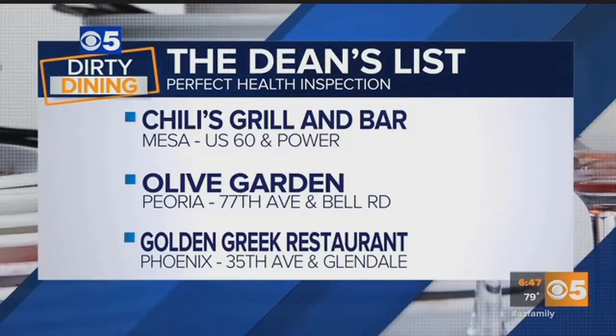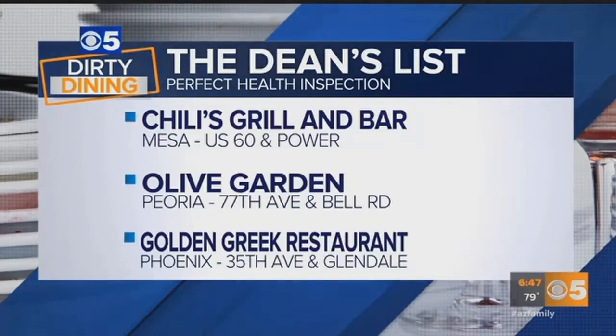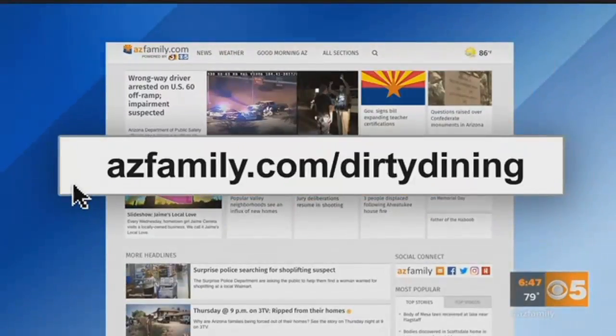Also on the Dean's List: Chili's at US 60 and Power in Mesa, Olive Garden near 77th Avenue and Bell Road in Peoria, and Golden Greek Restaurant at 35th Avenue in Phoenix. You can see how your favorite restaurants are doing by checking out our website at azfamily.com/dirty-dining.